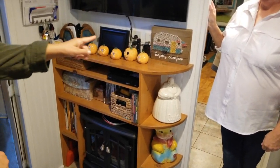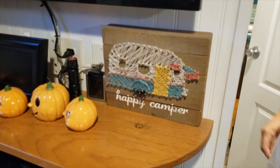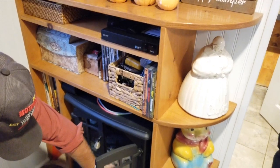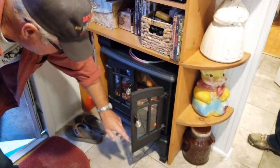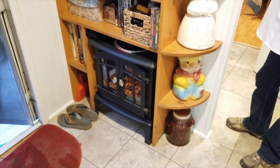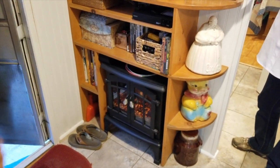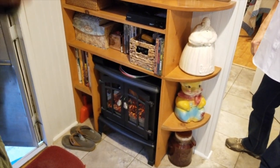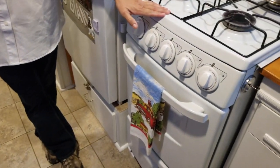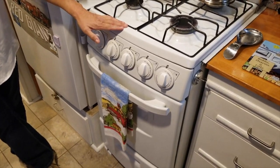Our daughter bought that decorative piece for us — they used to make those back in the 70s. And you've got a little electric fireplace right here! It throws out heat, which is perfect. Did you build that enclosure just for it? I built all of this, yeah, and look at the oven and range — so cute!